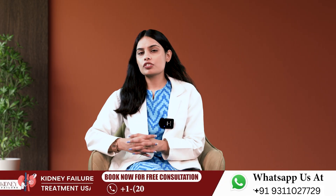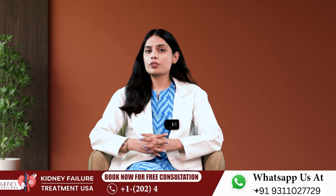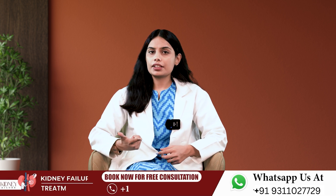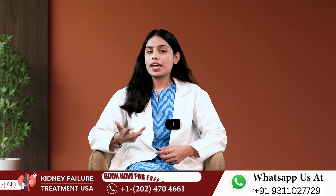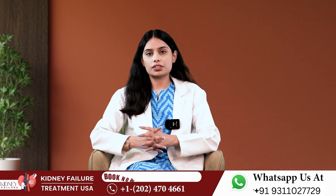You are watching Bharat Homeo Kidney Failure Treatment YouTube channel, where you can find so much detailed scientific information on health and wellness, healthy diet and nutrition, yoga, exercise, and kidney disease treatment with holistic and natural medicine.